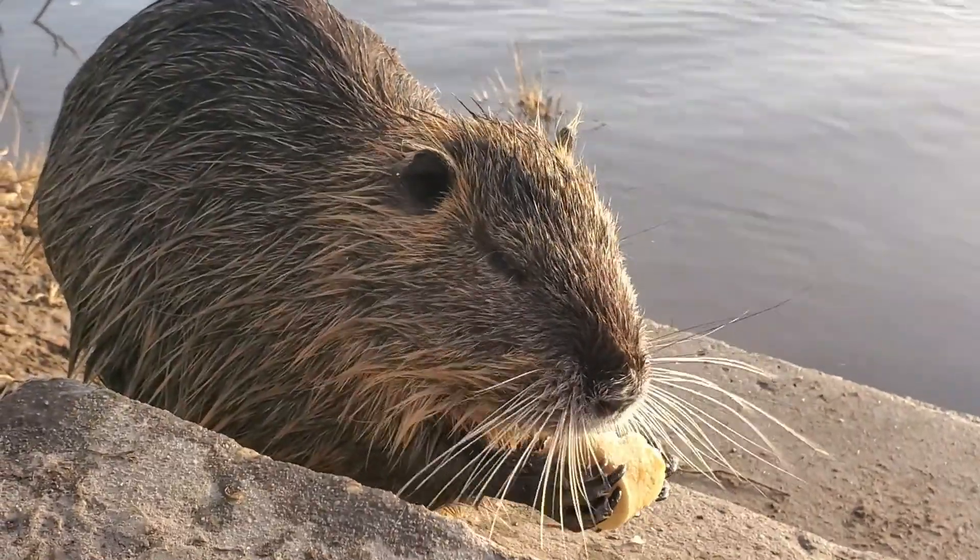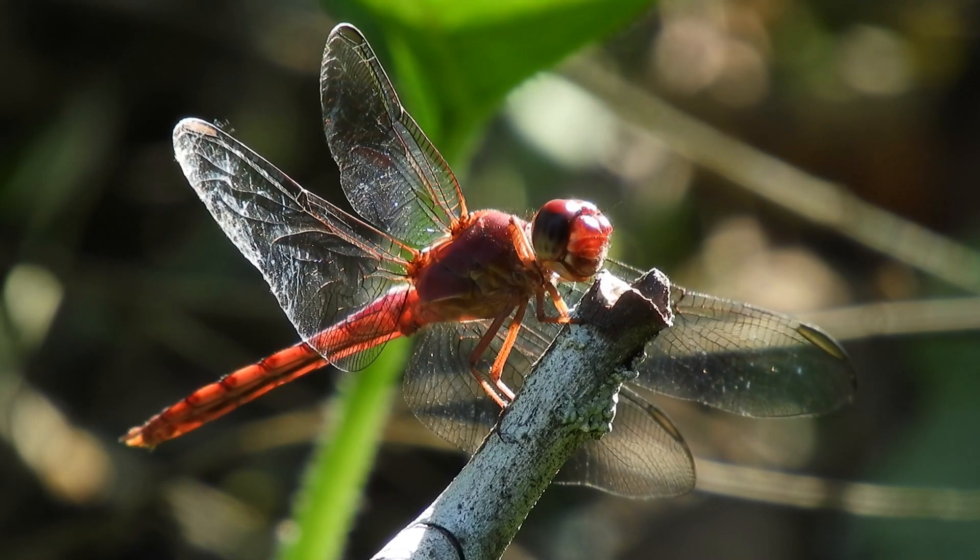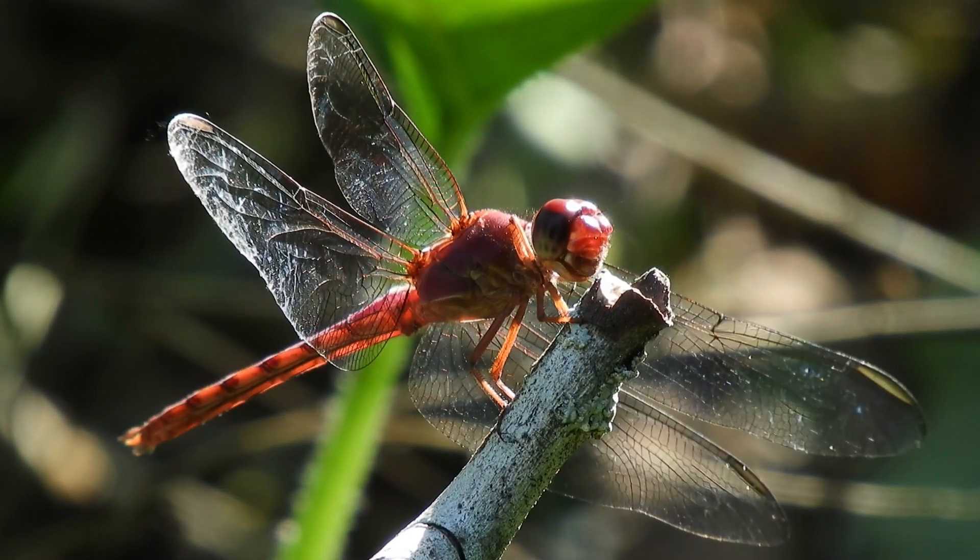Beavers are another animal you might find at a pond, plus there are lots of insects, like dragonflies.